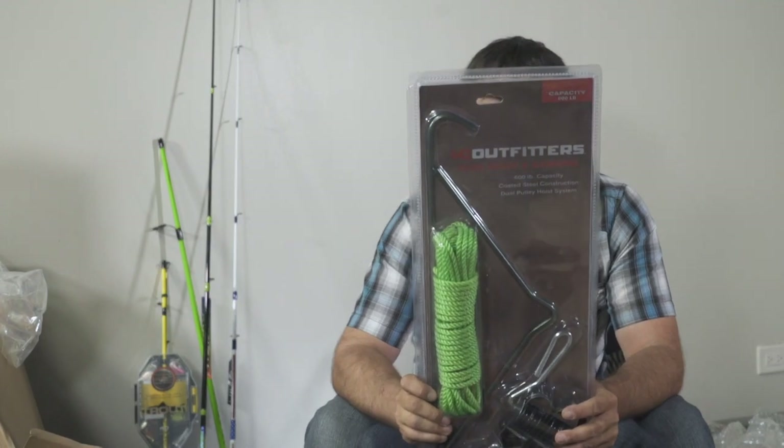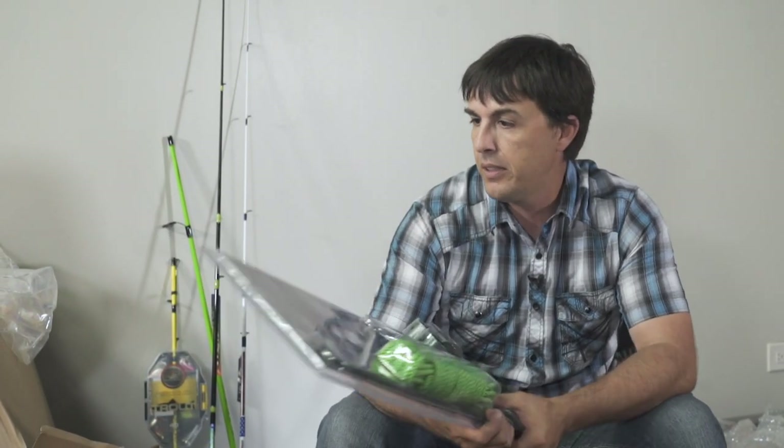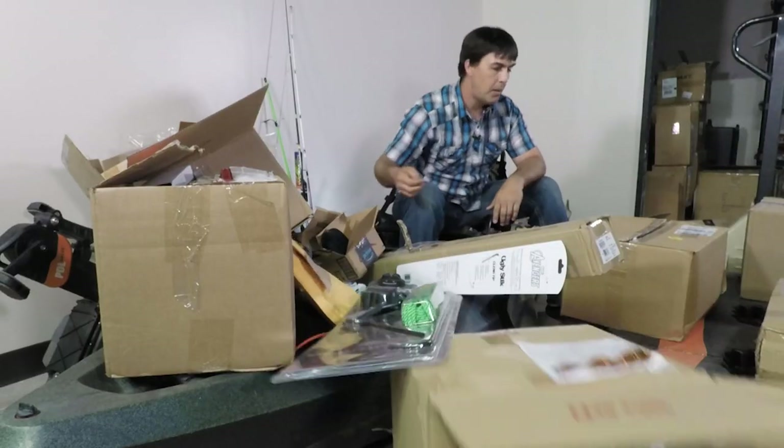Okay guys, hunting season's coming. I know it's the middle of summer right now but hunting season is coming and you've got to be ready to dress your deer. This gimbal system from HQ Outfitters is going to be the ticket for hanging my deer this year — I'm already set.